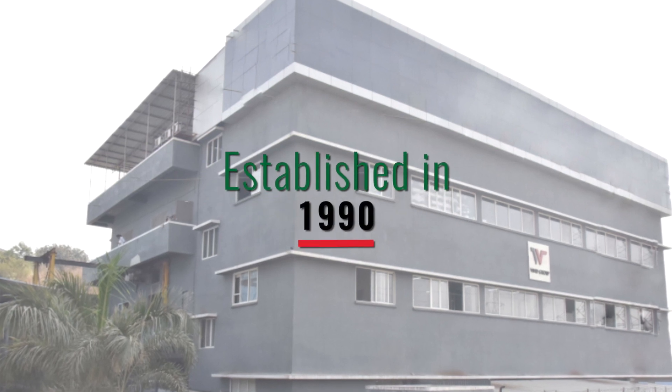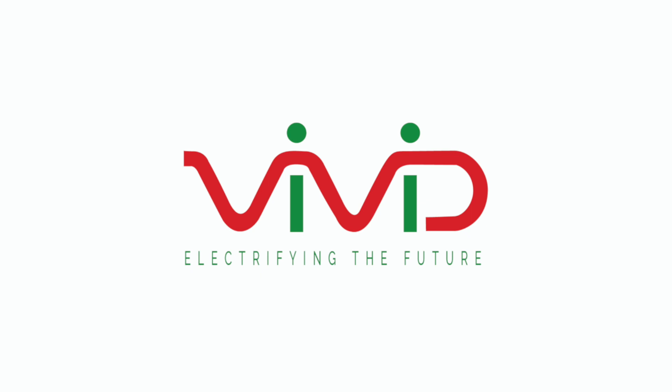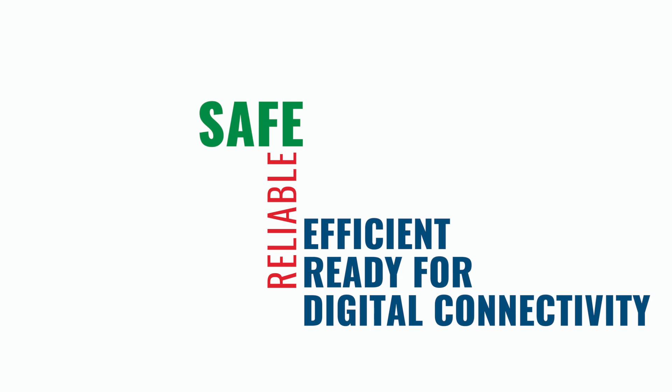Established in 1990, Vivid Electromech Private Limited is one of the leading manufacturers of high quality medium voltage and low voltage switchboards in India. Our switchboards are safe, reliable, efficient and ready for digital connectivity.